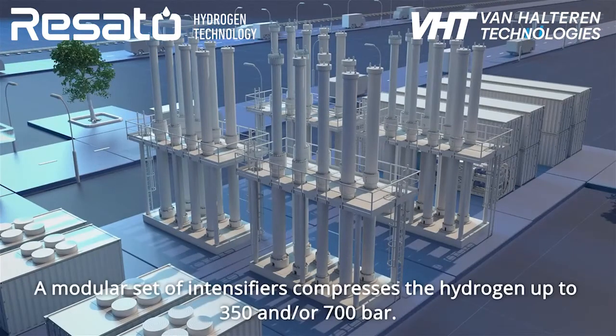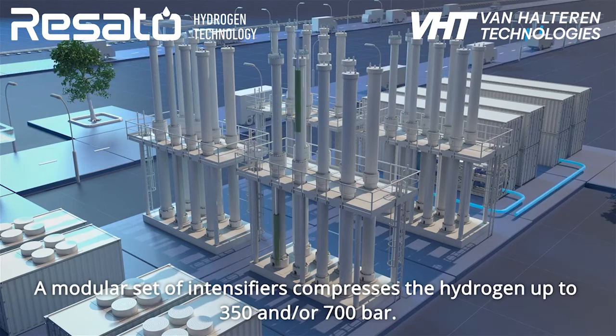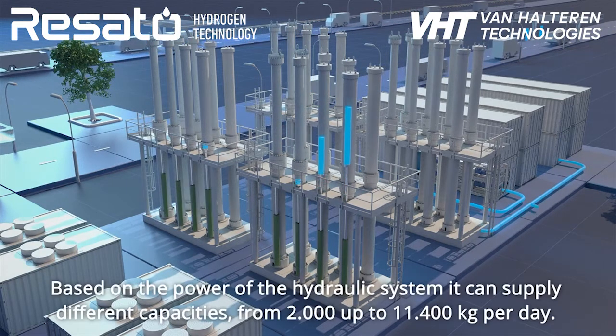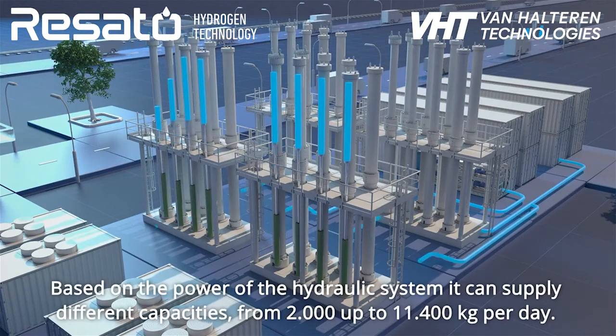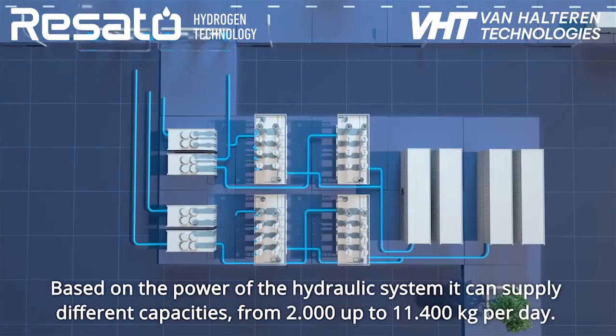A modular set of intensifiers compresses the hydrogen up to 350 and/or 700 bar. Based on the power of the hydraulic system, it can supply different capacities, from 2,000 up to 11,400 kilograms per day.